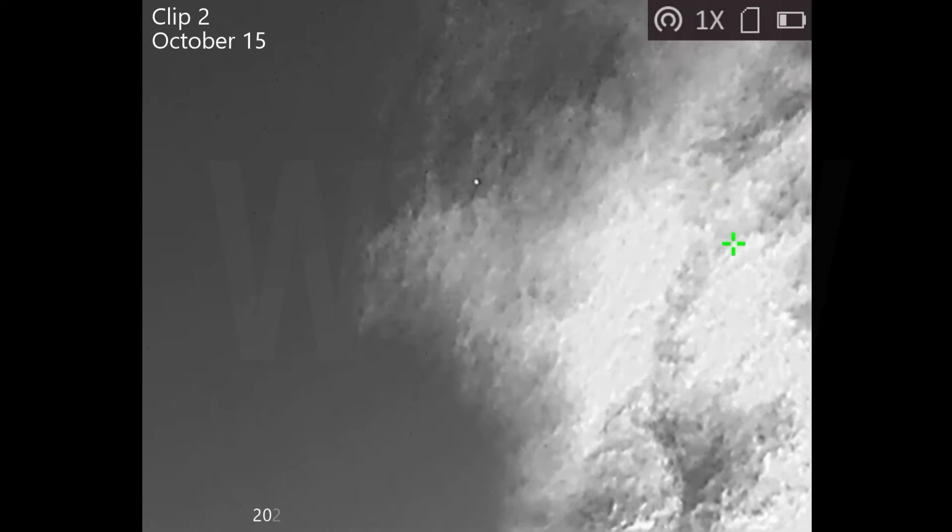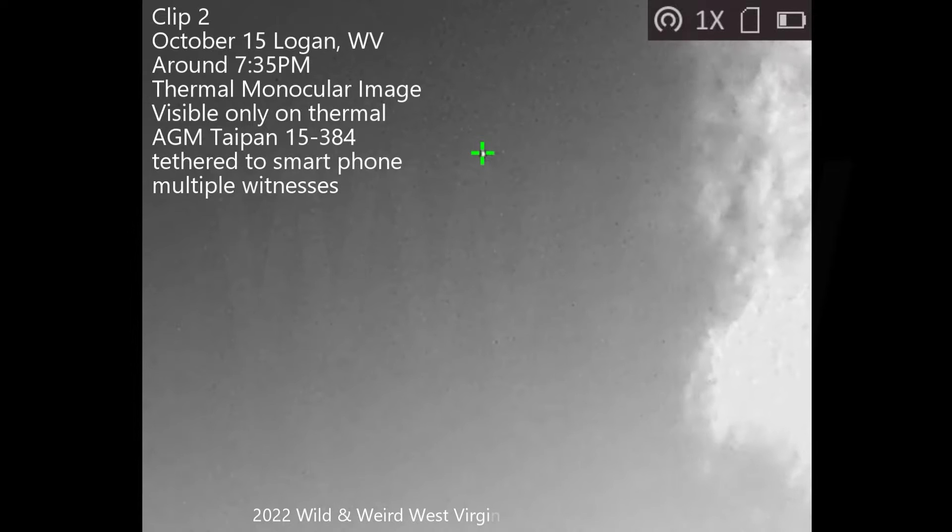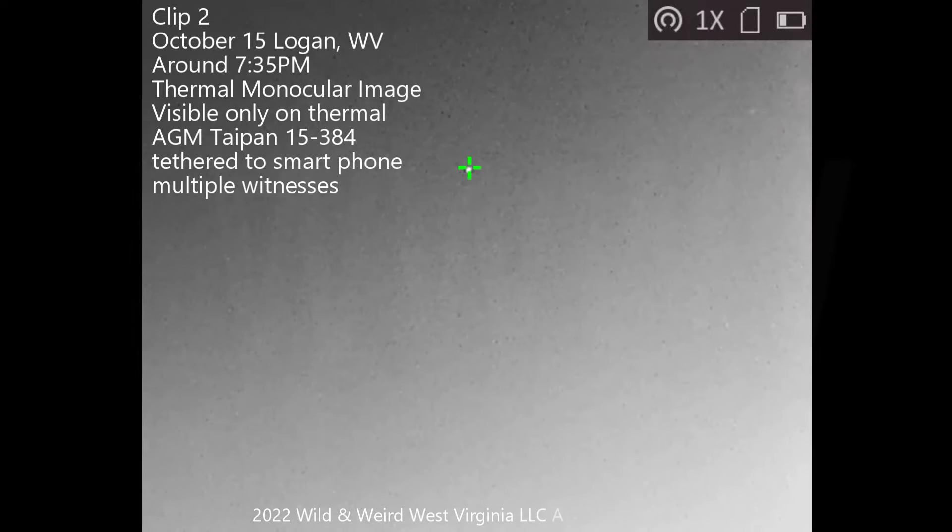Thank you. This was captured on a thermal. The make and model is visible right there — it was an AGM TopHand 15384. It was on a tether so that it could be seen and controlled on an iPhone.